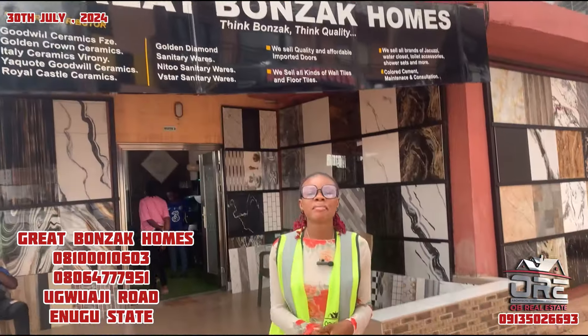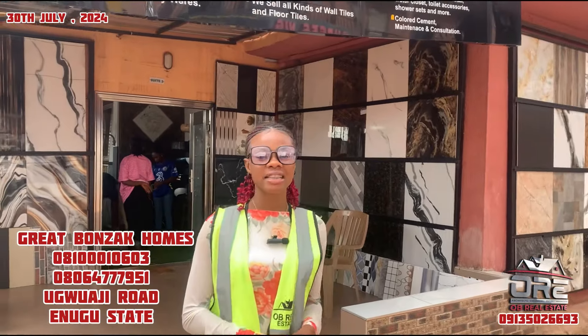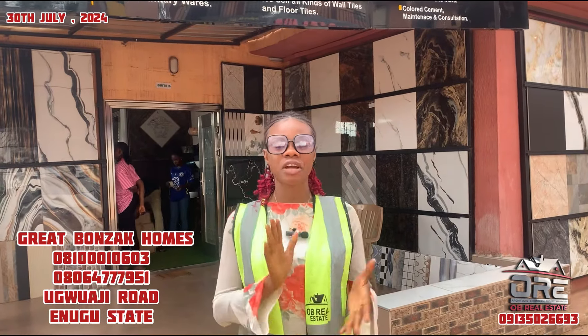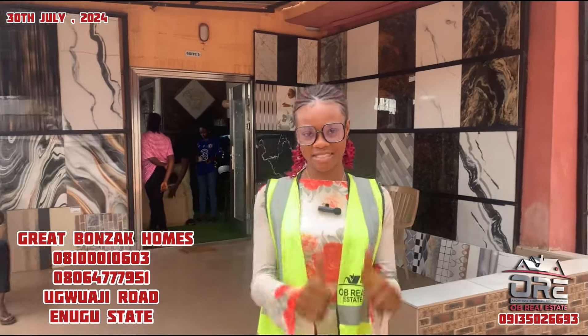Happy new month everybody and welcome back to our channel. We are from OB Real Estate and we are currently at Maryland in Enugu State to find out the prices of tiles in Enugu. Thank you and God bless you. Please if you are new to this channel, don't forget to subscribe, like and share this video. Thank you and let's go.